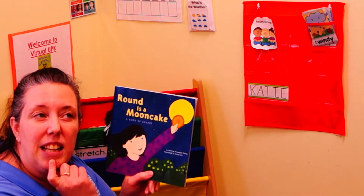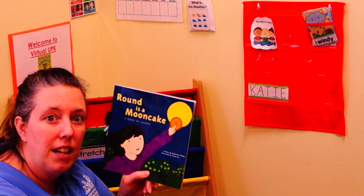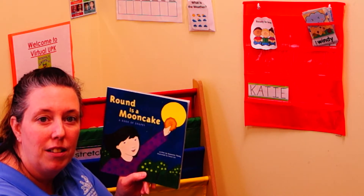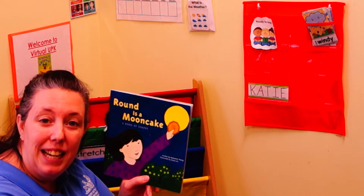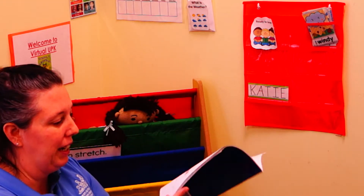If Grace Lynn is the illustrator, what did she do? That's right — she drew the pictures. Great remembering, friends.